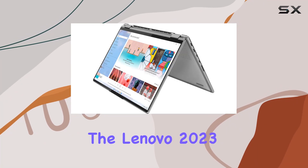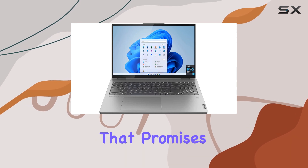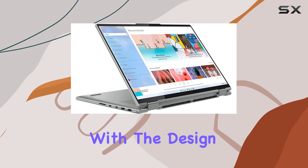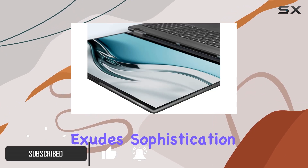Today we're diving into the Lenovo 2023 Yoga 7, a powerhouse two-in-one laptop that promises a blend of versatility and performance. Let's start with the design — it's sleek, sporting an arctic gray finish that exudes sophistication.